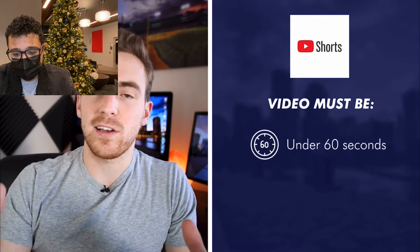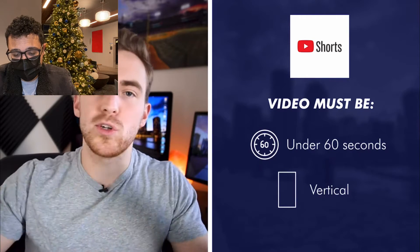YouTube Shorts have been rolling out for a little bit of time now but they're finally active on YouTube. Here's how they work: basically you upload a video that's 60 seconds or less and it's vertical. Those are the only two requirements, and then it will be added into the YouTube Shorts feature.